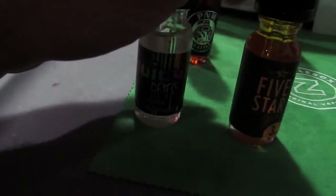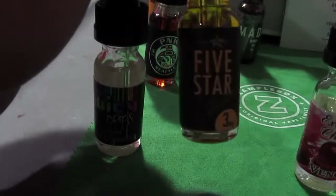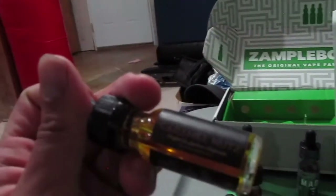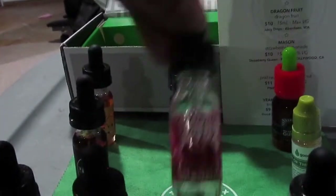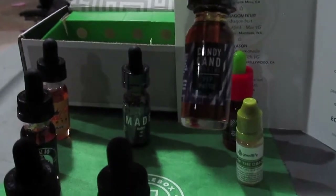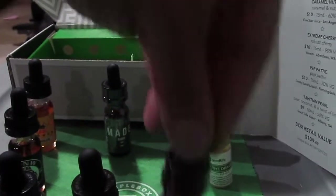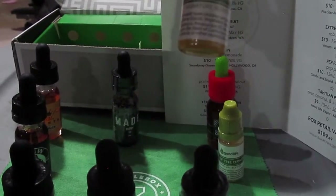Juicy Drips is supposed to be a plum ripe blueberry, apparently. Five Star is caramel nuts, which is quite descriptive. Extreme Charity from Venom, Candy Land Pepe Petite — I have no idea what that's supposed to be — and then Tahiti Pearl from Good Life.